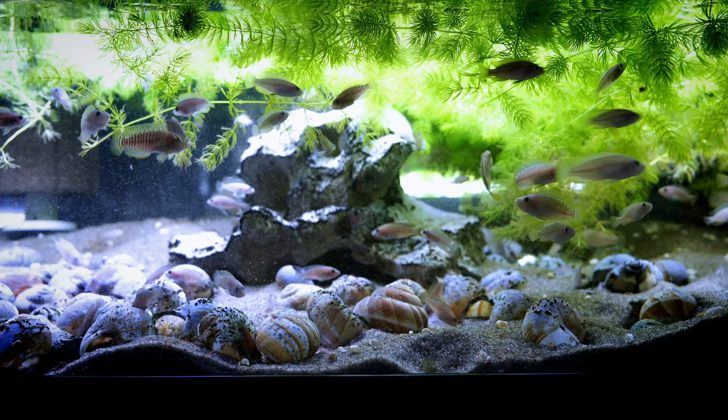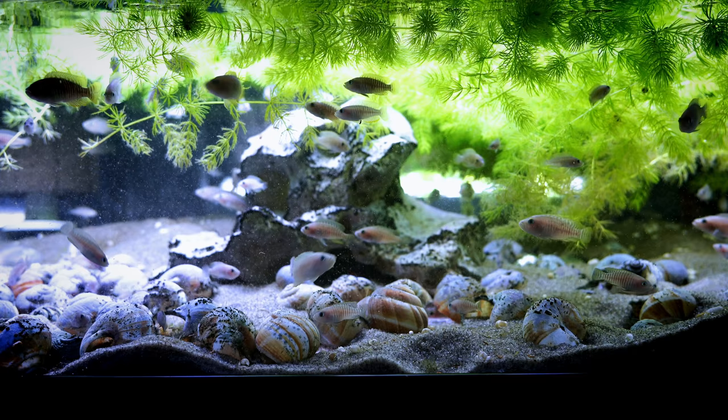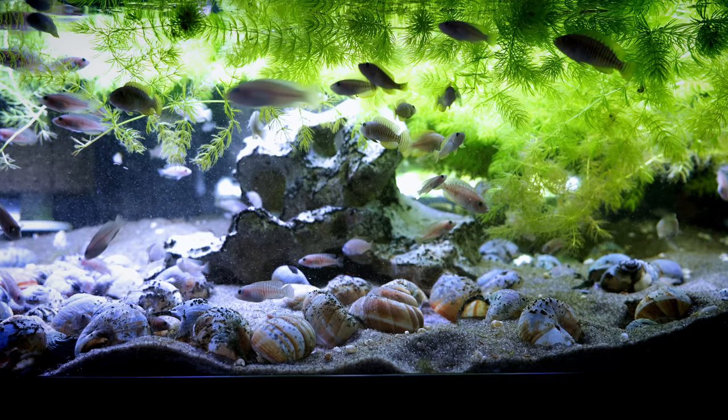So this is part two of the fish room tour. Super excited to bring it to you. We're going to be seeing lots of cool fish — shell dwellers, different types of plecos, different types of cichlids. There's going to be a lot going on — some fish from Lake Malawi, Lake Tanganyika. What we're looking at here is our 50-gallon low boy. This is our Neolamprologus multifasciatus tank, otherwise known as the multi.